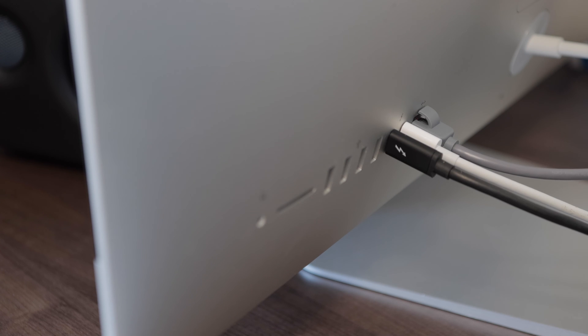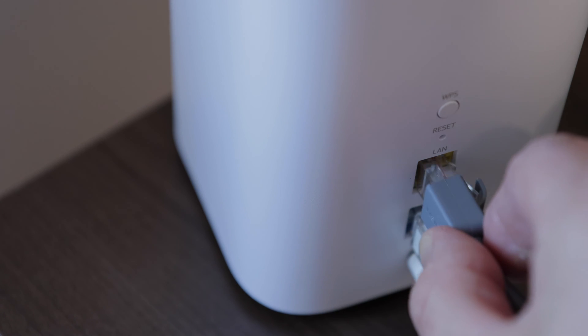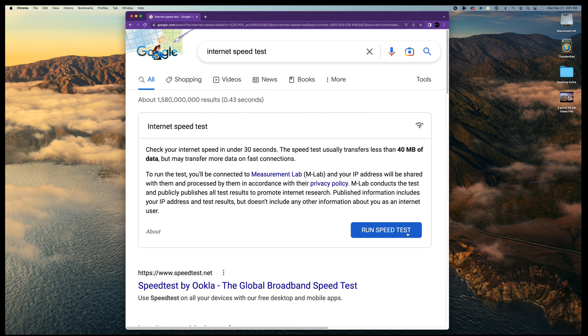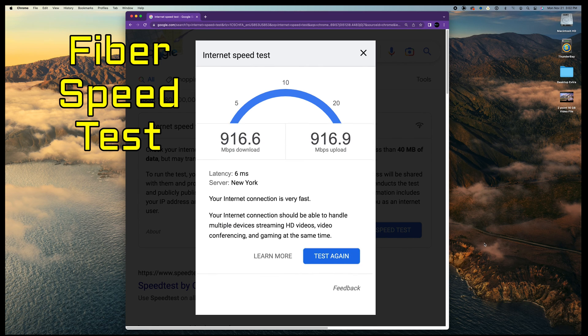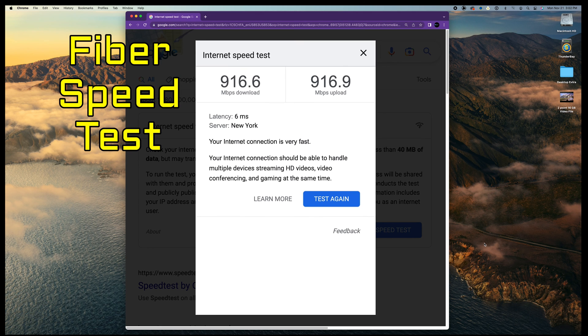I'll take the same ethernet cable running into my computer and plug it into the fiber equipment. Let's run the speed test again. The download speed is 916.6 megabits per second — that's pretty fast. And the upload speed is super fast at 916.9 megabits per second.